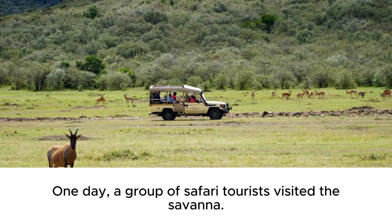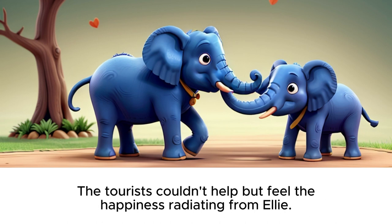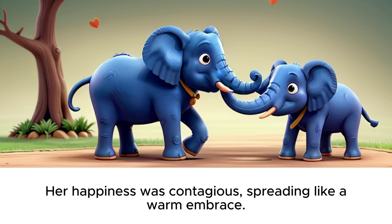One day, a group of safari tourists visited the savanna. They watched in awe as Ellie and her friends danced and played under the golden sun. The tourists couldn't help but feel the happiness radiating from Ellie. They took photos and videos, capturing memories they would cherish forever. Ellie's joyful spirit touched the hearts of everyone she met. Her happiness was contagious, spreading like a warm embrace.